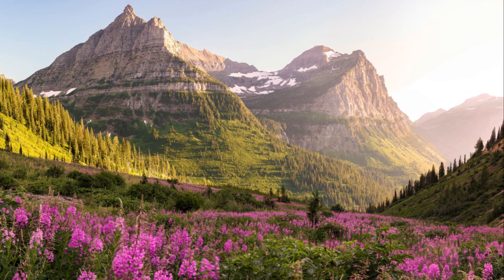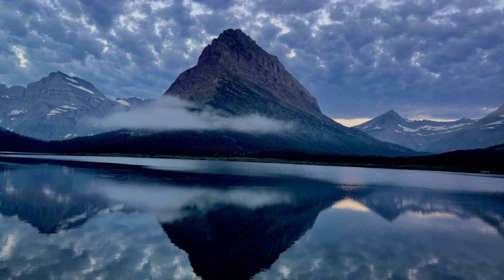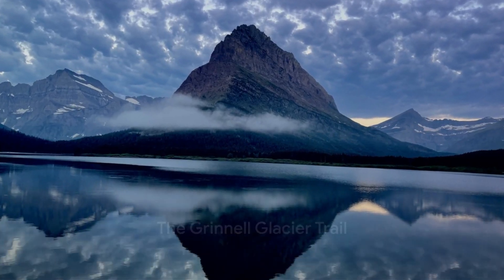As you wander deeper into the park, the landscapes shift like a living painting, revealing panoramic views that demand to be savoured. One such trail, the Grinnell Glacier, offers an unforgettable journey.